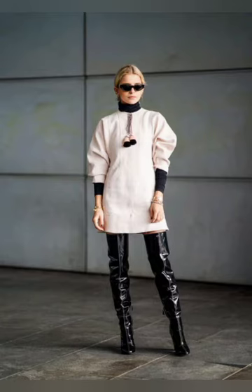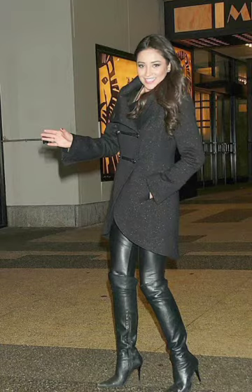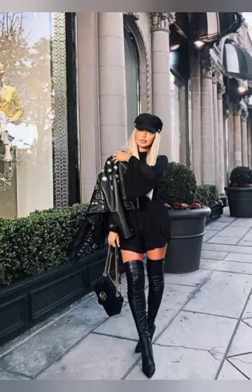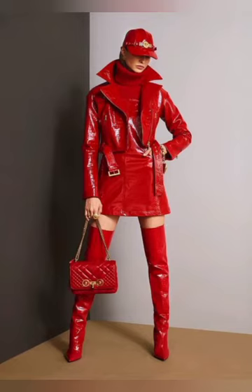Dear viewers, these long boots you can purchase in very reasonable prices from www.amazon.com and from www.aliexpress.com. Also you can buy these beautiful boots from your nearby market in very affordable prices.